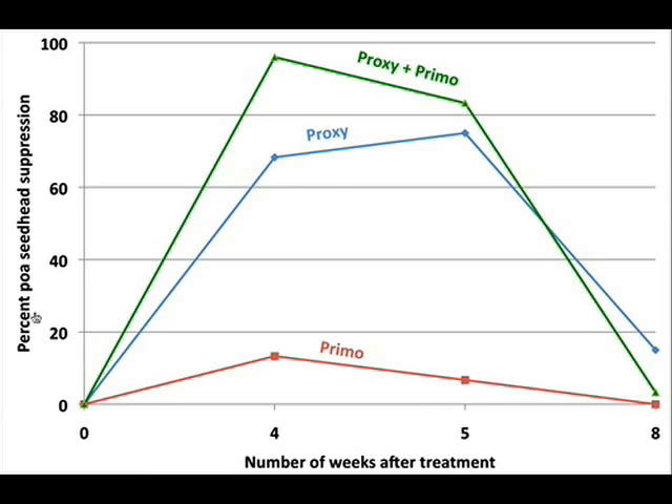What we're looking at here is percent Poa seed head suppression on a scale of 0 to 100%. We rated Poa seed head suppression at a variety of dates after the Proxy was applied, from 0 to 8 weeks after the application of Proxy or any of the combinations that we tested. Looking at the performance of Proxy when used by itself at 5 ounces per thousand square feet: it started off at 0% but zoomed up to about 65% seed head suppression four weeks after application, and even got higher, about 77% seed head suppression at five weeks after application. Then the material started to wear off towards the end and wasn't effective by 8 weeks.